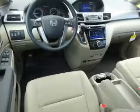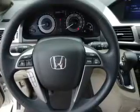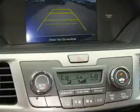Inside you'll find a third row seat, Bluetooth connectivity, Sirius XM satellite radio, an auxiliary input, steering wheel controls, a DVD system, push button start, dual temperature controls, automatic climate control, and a backup camera.